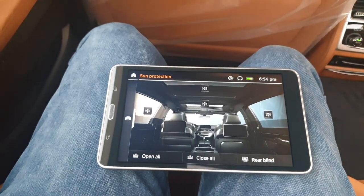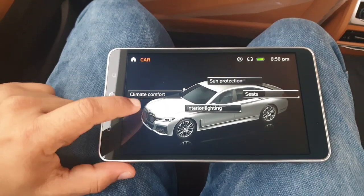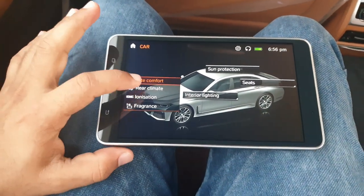At the rear there's a center console with wooden finish, seat adjustment buttons, and a small detachable tablet for rear passengers. With this tablet you can control climate, comfort, sun protection, seats, and interior lighting. Clicking sun protection closes all the sunshades on the sunroof and rear doors with one tap — and you can open them all again automatically the same way.